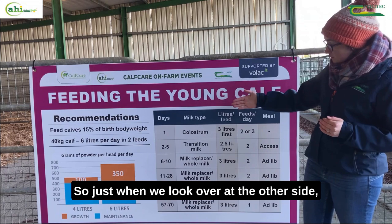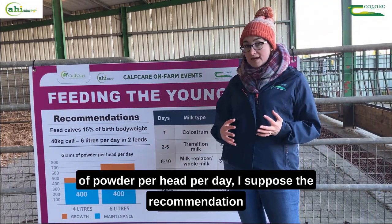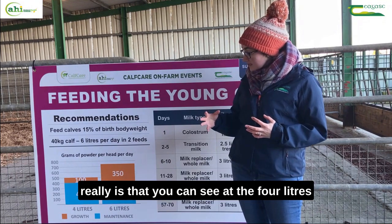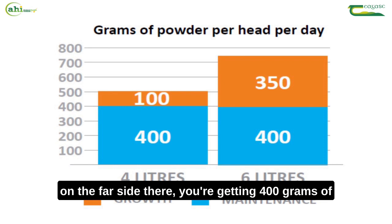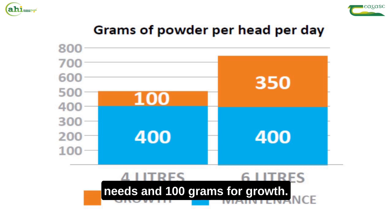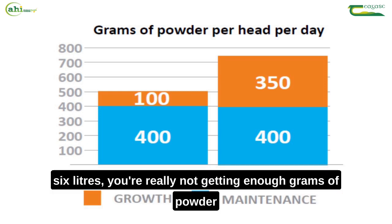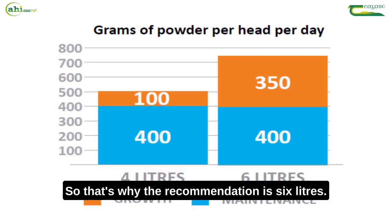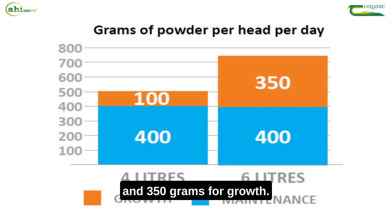Looking at the graph on the board here — grams of powder per head per day — at four litres you're getting 400 grams of powder in, and that's taking maintenance: giving your calf the maintenance it needs plus 100 grams for growth. Compared to six litres, you're really not getting enough grams of powder in for the growth factor of the calf. That's why the recommendation is six litres: 400 grams for maintenance and 350 grams for growth.